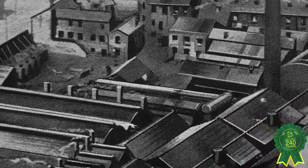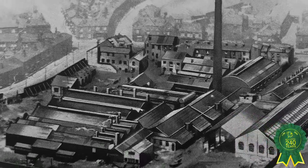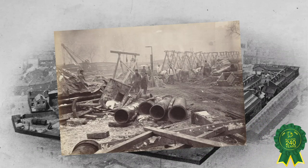By 1800, Bulldog Tools were being used to help dig canals all over the UK. Factory raw materials and finished tools were then shipped along both the Leeds and Liverpool canals.